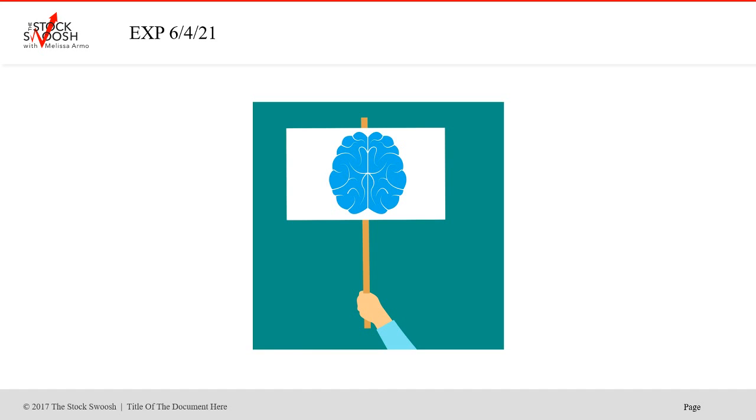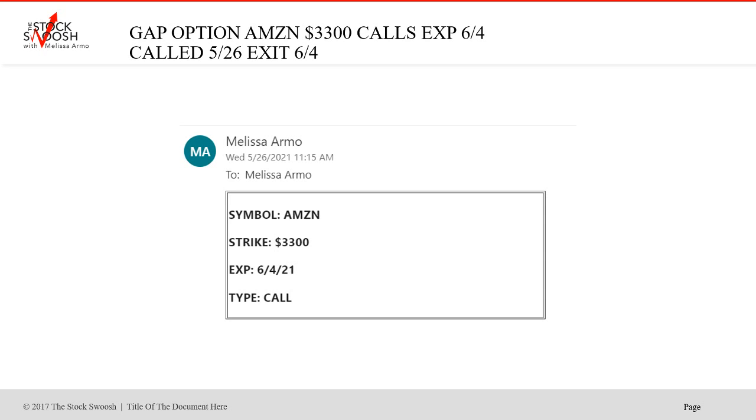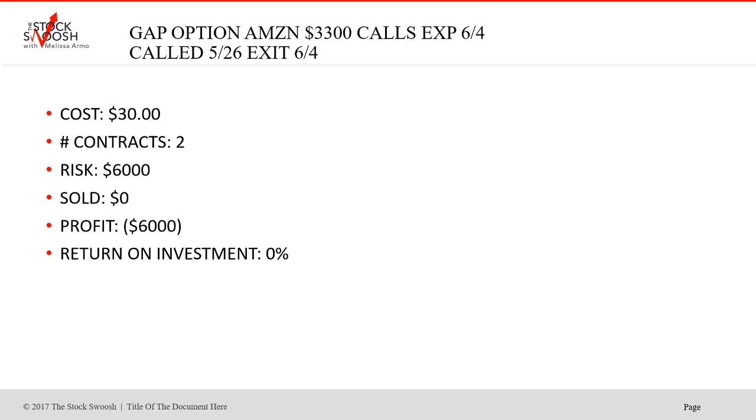This was the first week of June, expiration date 6-4. I called Amazon expiring 6-4 — the 3,300 calls — back on 5-26. This trade did not work. How do I play every trade? I play them to win or lose. If I call a trade on a Monday to expire on a Friday and it's down the first day, I don't kill it. I give trades a chance to work. Sometimes trades work even the last day. In this case, Amazon lost. I would still sell out of your trades at zero on the last day to get in the habit of selling out of everything.